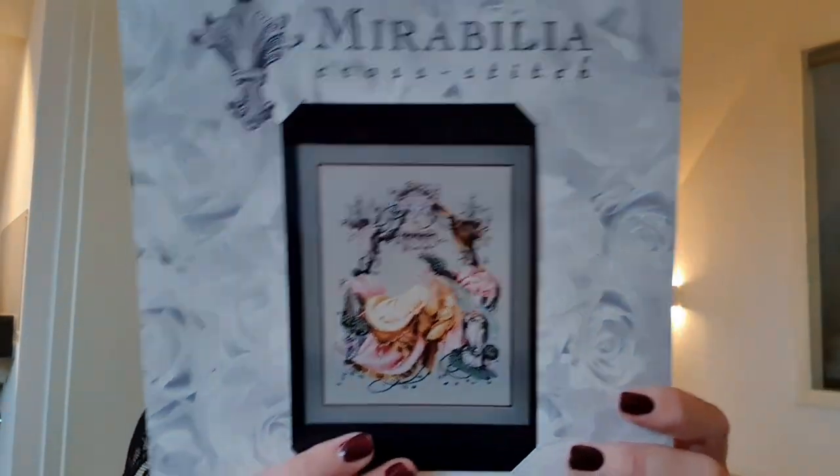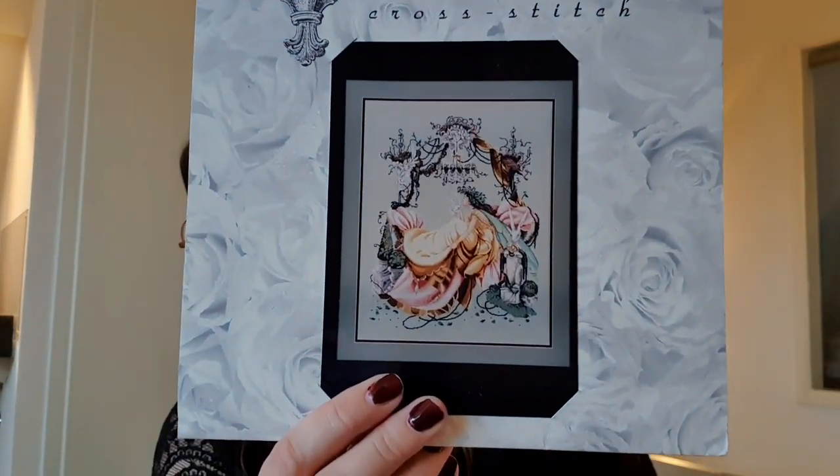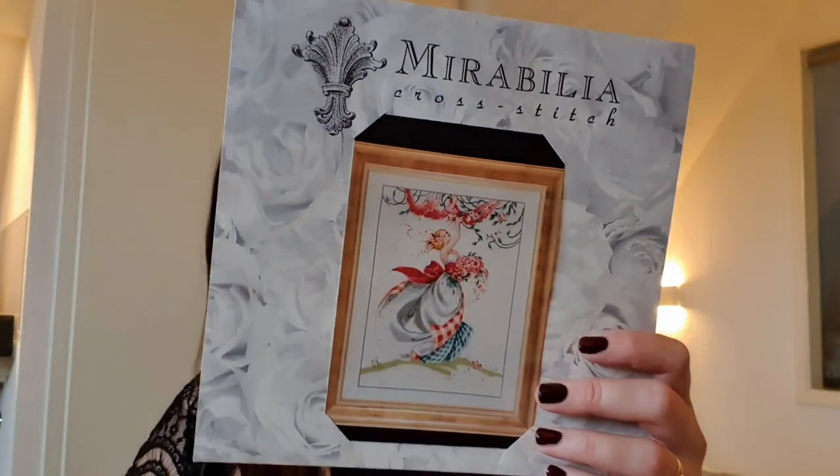I have another Mirabilia — a very old one. I saw this on Luda's channel — I forget her full name, but I think you know her. She stitched this one and it's a beautiful, big project. I also have the beads and specialty threads for that one. And then I have another one that I really like — it reminds me a little bit of my daughter. When she grows up — and I really love pink — so this one is amazing. It also comes with a little bit of beads.